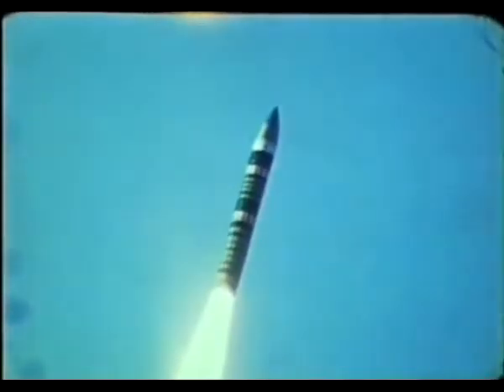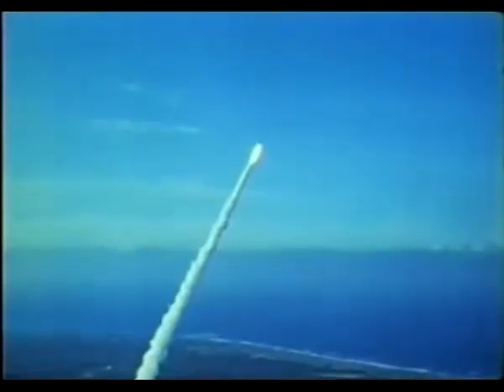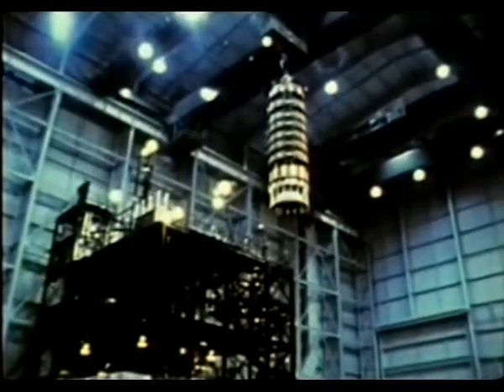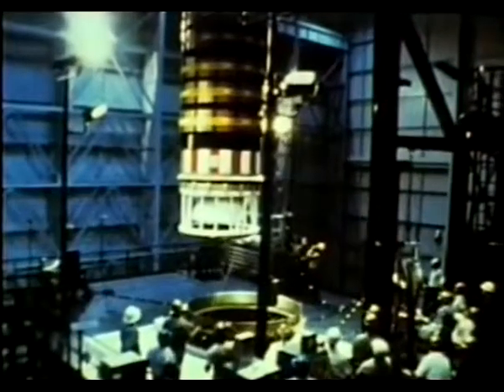The Peacekeeper missile is a four-stage vehicle, approximately eight feet in diameter, weighing some 190,000 pounds and capable of carrying 10 warheads. Stage one is a 27-foot long, 108,000-pound solid propellant motor which generates up to one-half million pounds of thrust. This motor lifts the entire Peacekeeper to an altitude of 75,000 feet before burnout.